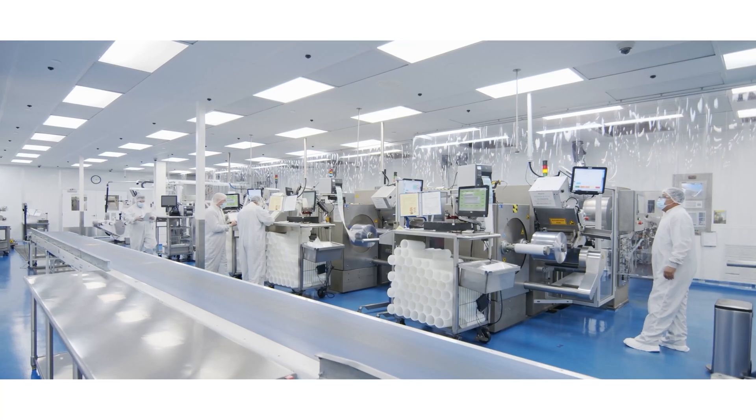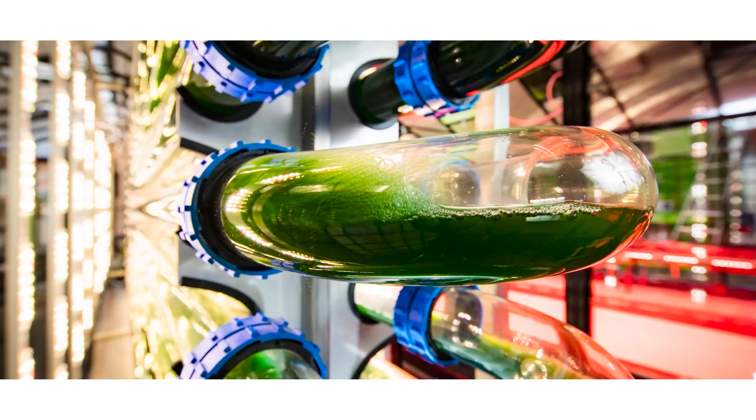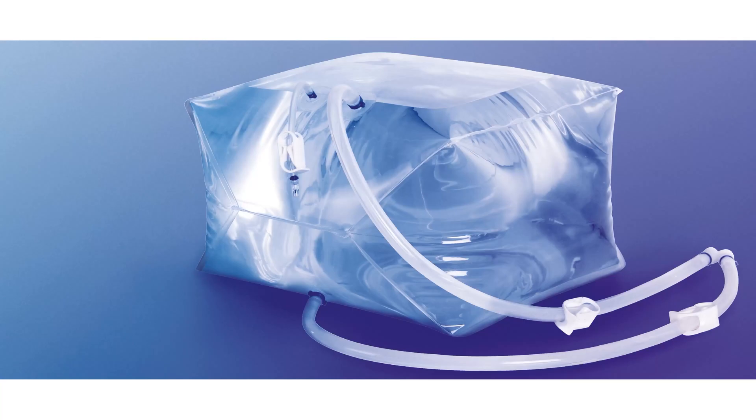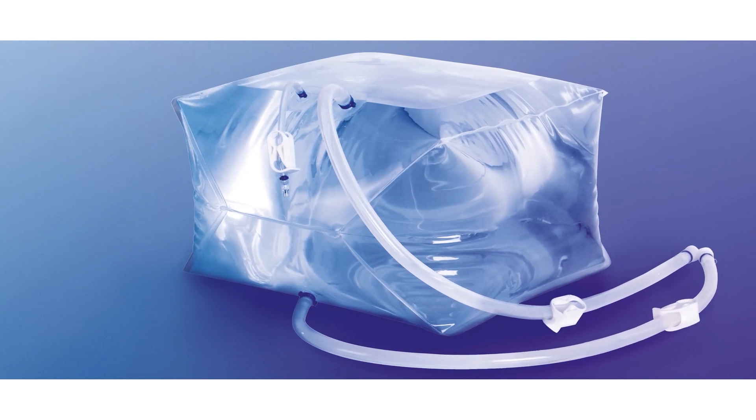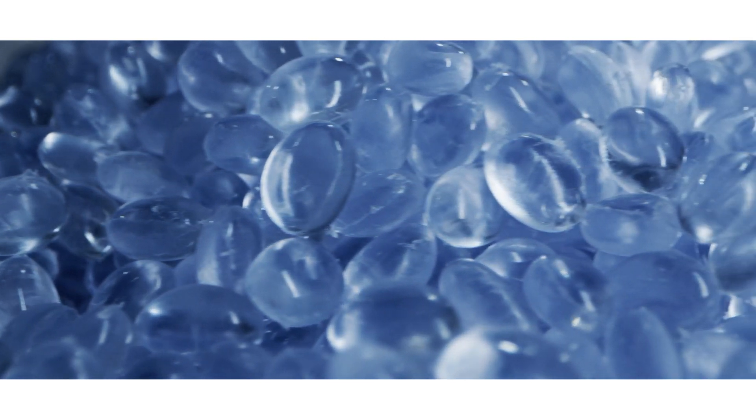We plan to work very closely with our customers to develop new business opportunities. We partnered with a company called Photonol to develop a low carbon footprint product. In addition, we are working on new biotech films, 3D printing, and PVC products with various plasticizers.